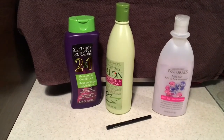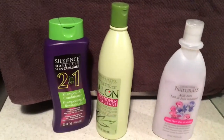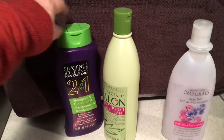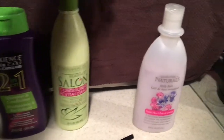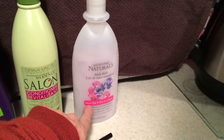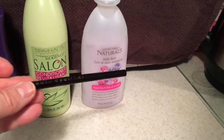I'd like to do a review about products I purchased at Dollar Tree. I published a haul and here are the products I purchased: the Silkians 2-in-1, the Silkians conditioner, the Kissable Garden Naturals bubble bath — well, a milk bath in Sweet Pea — and the LA Colors Auto Eyeliner.